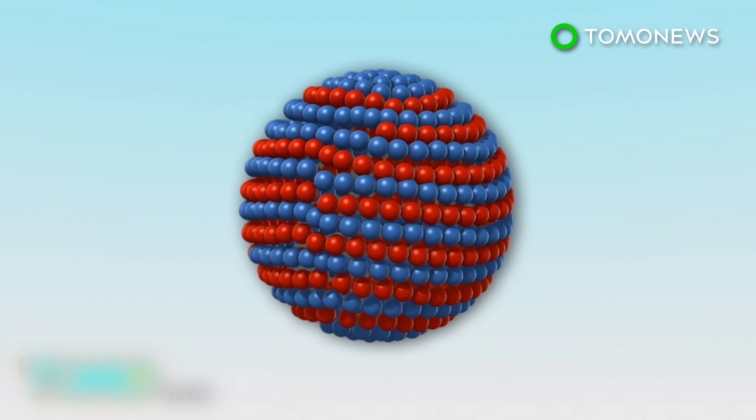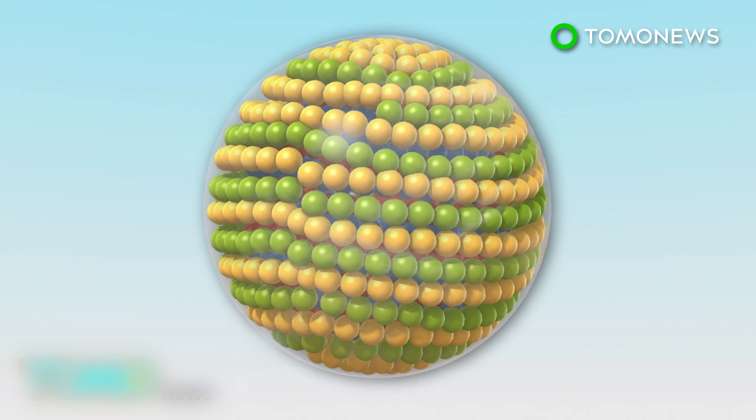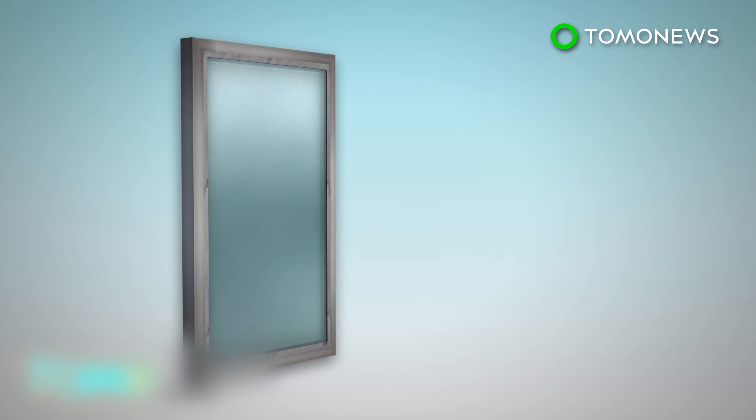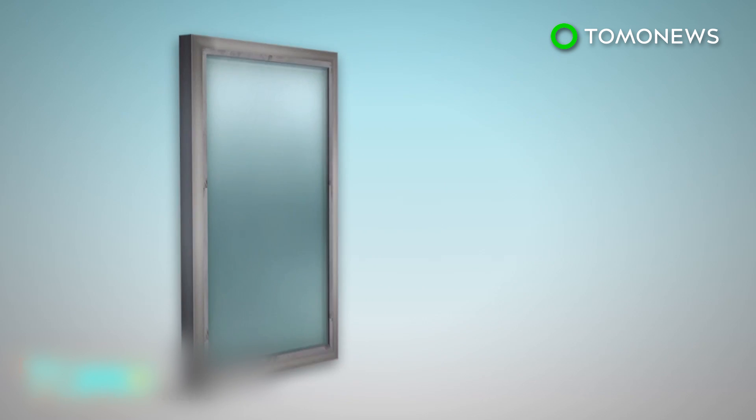Quantum dots, which have an inner core, an outer shell, and a silica coat, can be used as semiconductors. Quantum dots can be spread into thin sheets that are placed onto glass window panes.